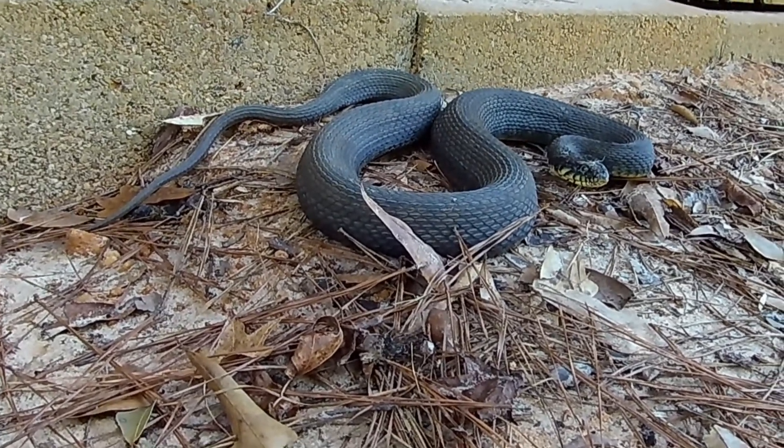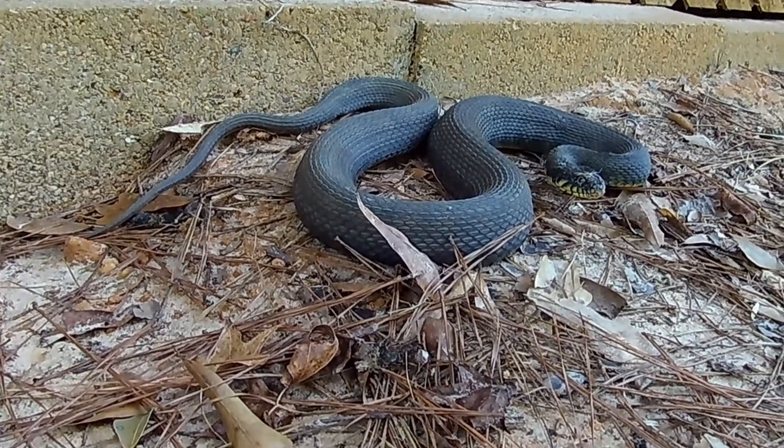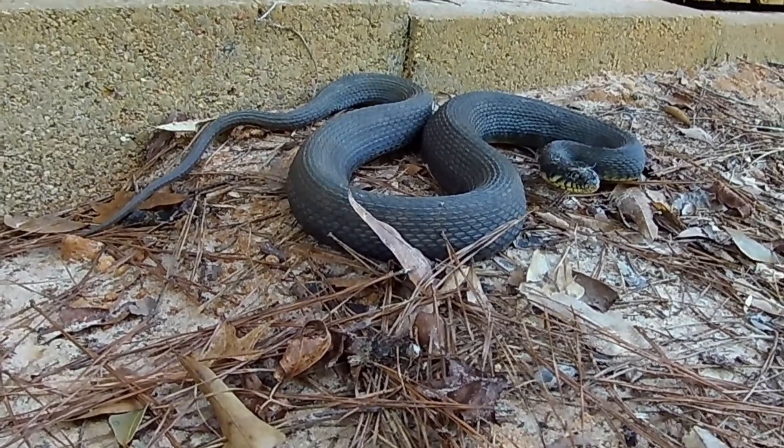Notice how he looks kind of rough. Those scales are keeled, or they have ridges. That gives it that rough appearance.